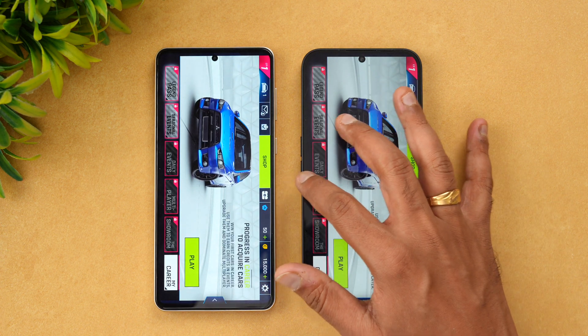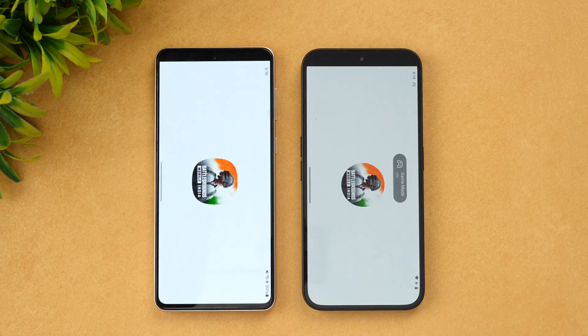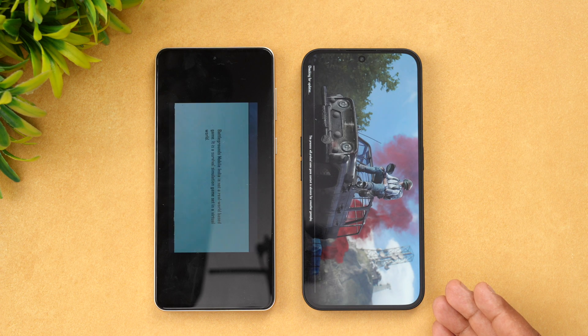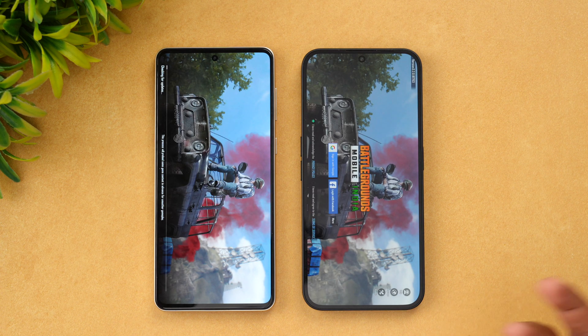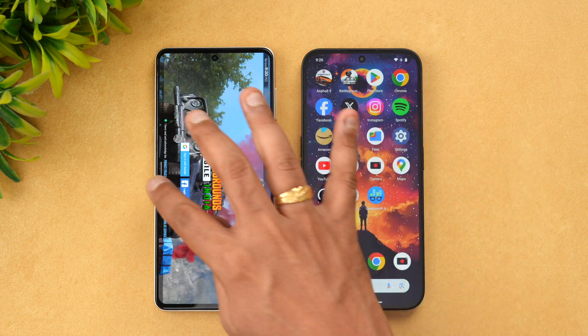Nothing Phone 2A has opened the app faster, so Asphalt 9 goes to Nothing Phone 2A. Next is BGMI — once again Nothing Phone 2A has taken the lead and opened the app faster. So for both games, Nothing Phone 2A wins.